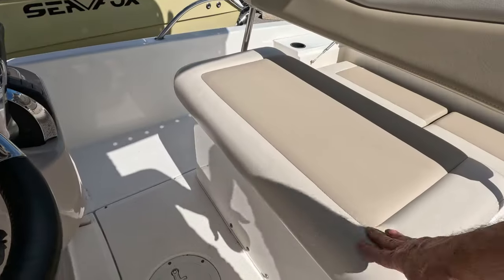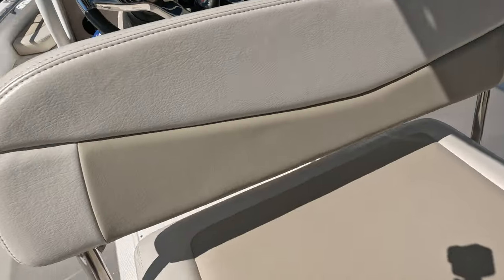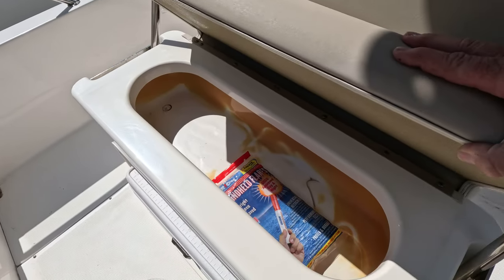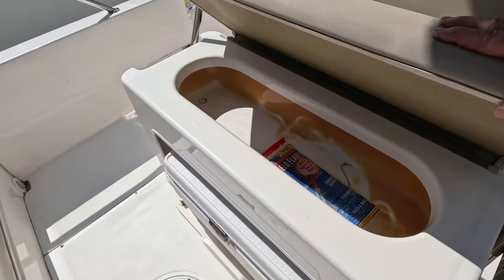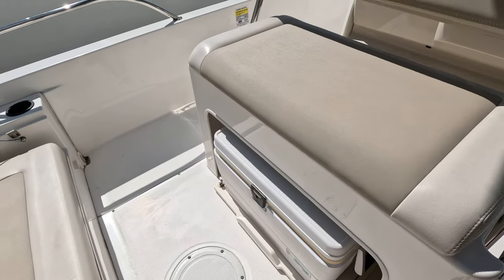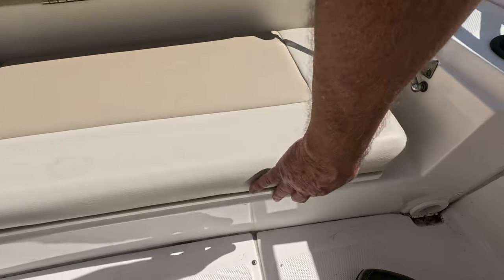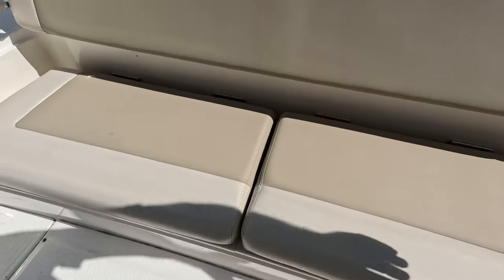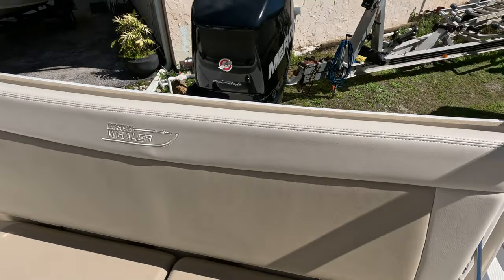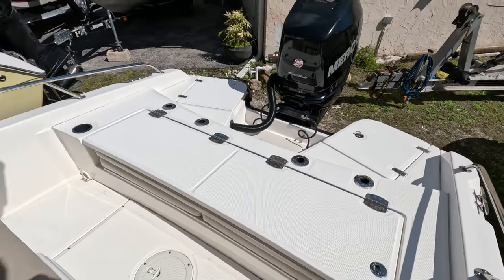Here's the captain's helm chair with the flip-back seat so you can fish aft. Easy access to your catch for storage. Here's the pull-out cooler, with storage underneath on both sides. You've got plenty of rod holders in the back and cup holders as well.